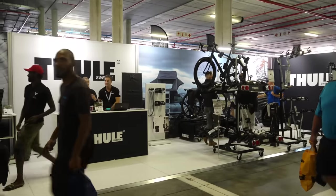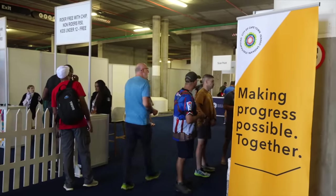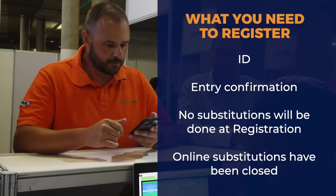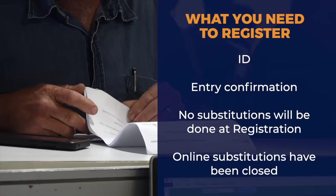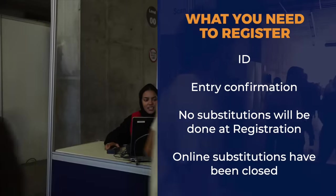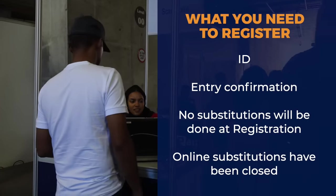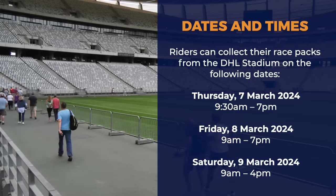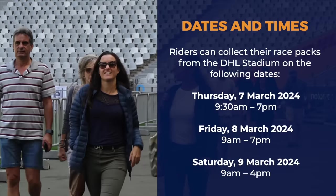You must ensure you make the expo, or someone does so on your behalf, as you may not participate without the items in your race pack. If you are collecting the race pack on behalf of another participant, please ensure that you have a copy of their ID and their entry confirmation, which would have been sent via SMS or email. No substitutions will be done at registration, and online substitutions have now officially closed.